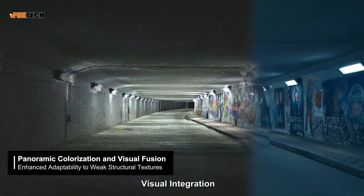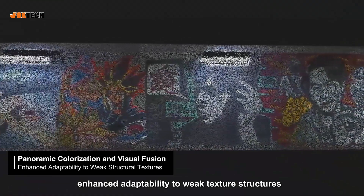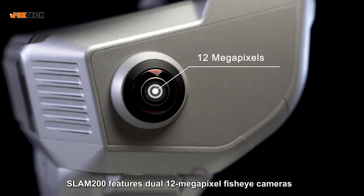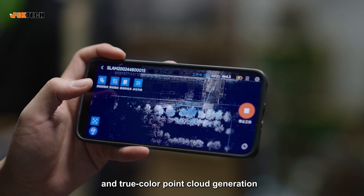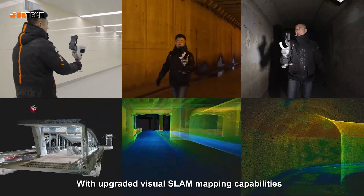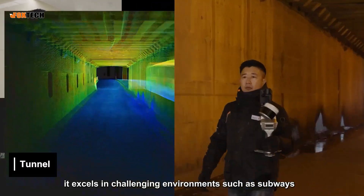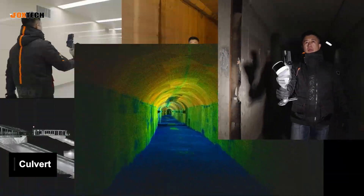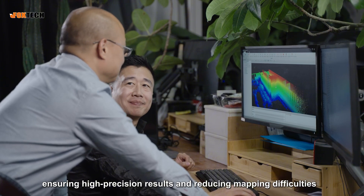Panorama coloring, visual integration, and enhanced adaptability to weak texture structures. SLAM200 features dual 12-megapixel fisheye cameras, supporting high-definition panoramic stitching and true color point cloud generation. With upgraded visual SLAM mapping capabilities, it excels in challenging environments such as subways, tunnels, and culverts with weak structural textures, ensuring high-precision results and reducing mapping difficulties.